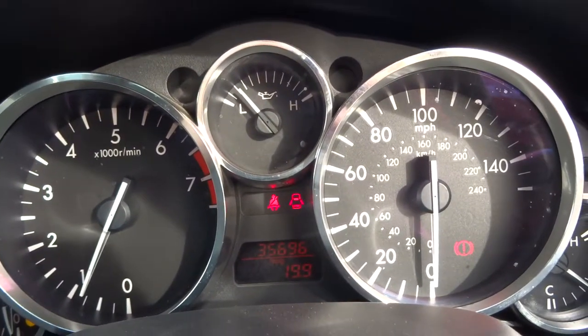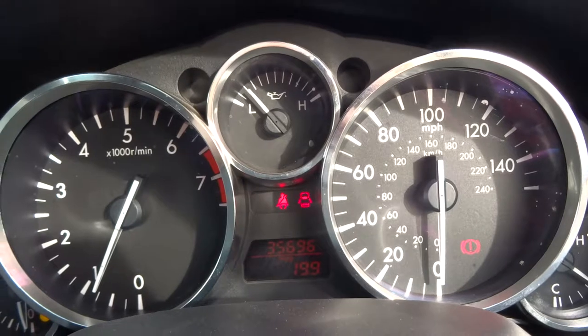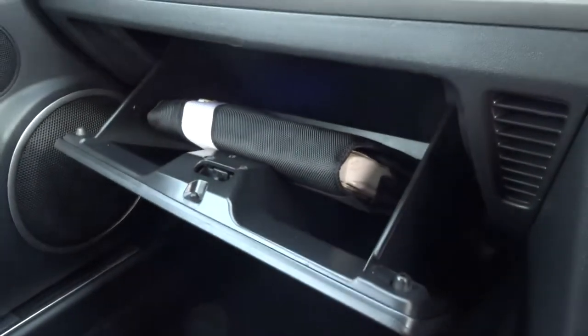The exact mileage is 35,696. Inside the glove box we've got the locking wheel nut and the owner's manual.